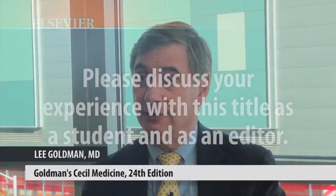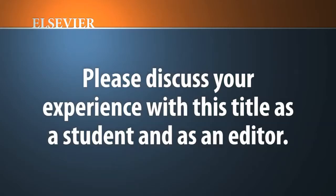I'm Lee Goldman. I'm the Dean of the Faculties of Health Sciences and Medicine at Columbia University. The first time I came across Cecil Medicine was when I was a medical student and then an intern looking for a comprehensive medical textbook, and I looked at the options at the time and chose Cecil.